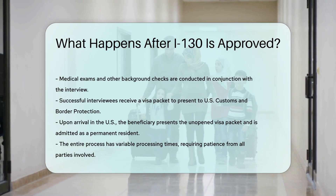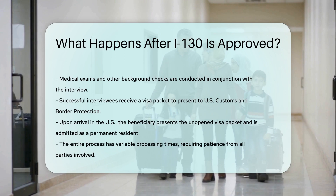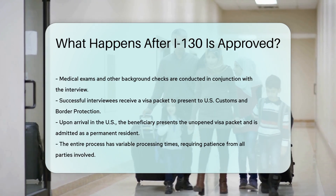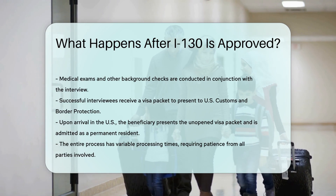They must not open this packet — it is presented to U.S. Customs and Border Protection. At the U.S. entry point, the beneficiary shows the visa packet and is then admitted as a permanent resident. Welcome to the United States.